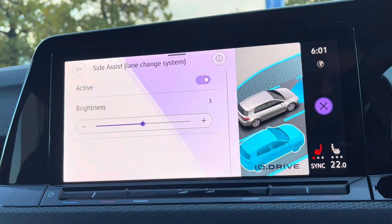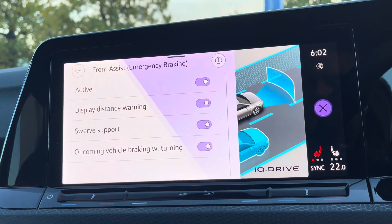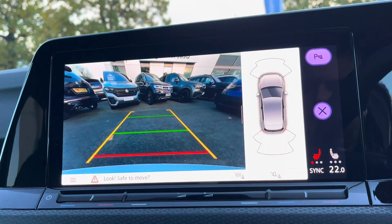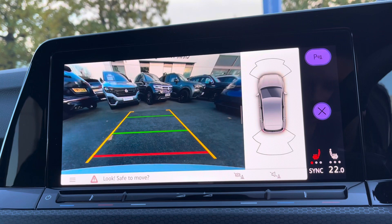You've got the latest safety systems on board to keep you and the family safe on the road at all times, such as side assist and much more. And to help with parking, as well as front and rear parking sensors, you've also got an option-fitted rear view camera as well.